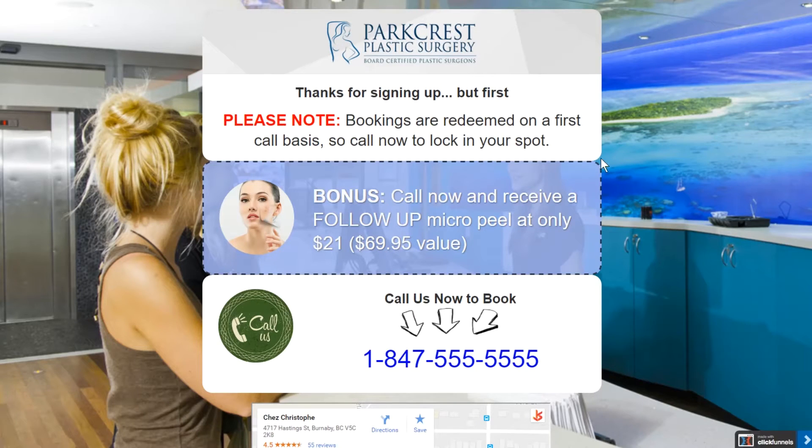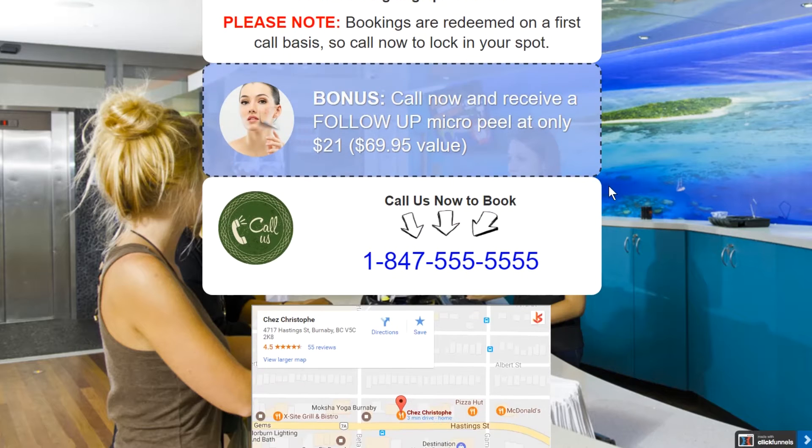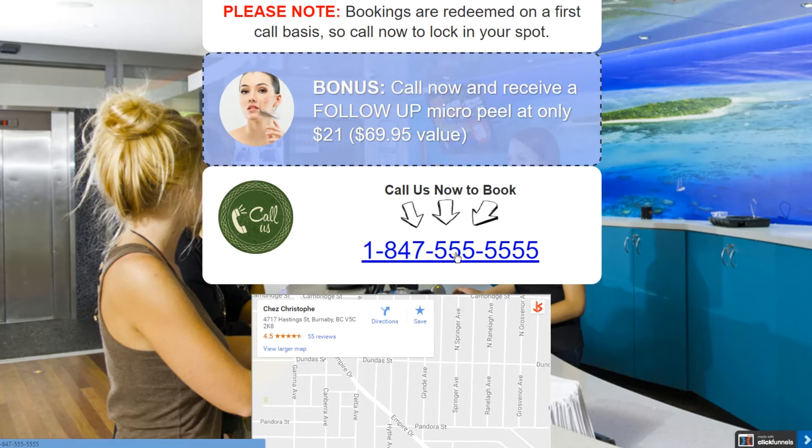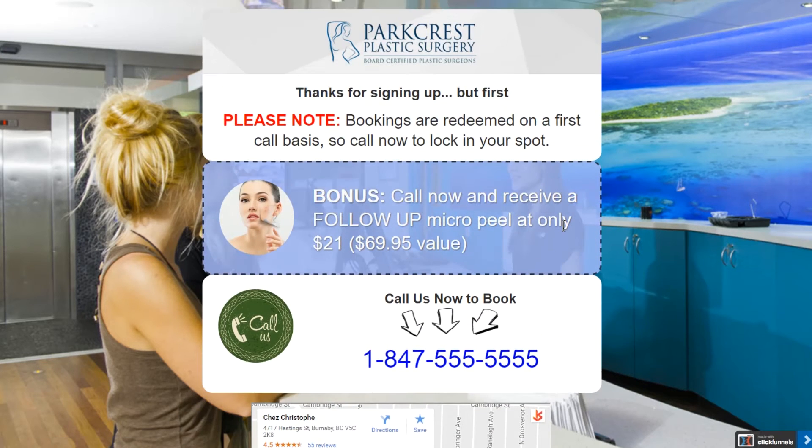Once they've given you their name and email, they're taken to the thank you page. A lot of businesses make the mistake of only using this page to say 'thank you, we'll call you soon.' Instead, we'll use it to compel people to take action now with something like: 'Thanks for signing up. Please note, bookings are given on a first call basis, so call now to lock in your spot. Bonus: call now and receive a follow-up micro peel at only $21 — a $69.95 value. Call below.' The bonus offer will vary for each business depending on what services are offered.